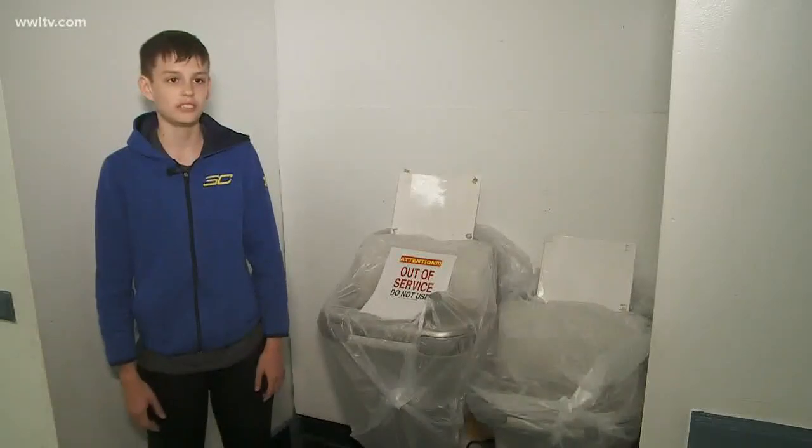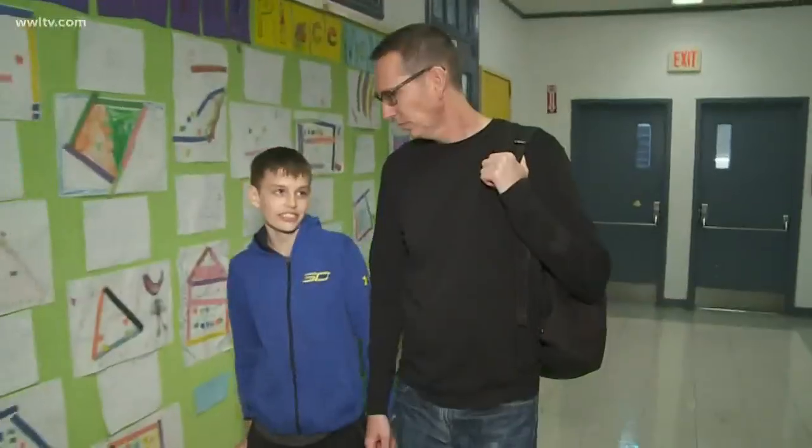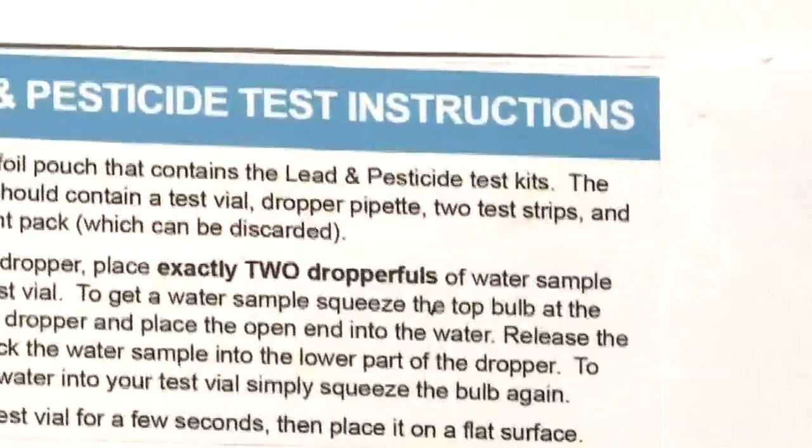"I was like, it would be cool to test the water because it's an old building." That's right — seventh grader Baer Voss Potts conducted the test with an off-the-shelf test kit.